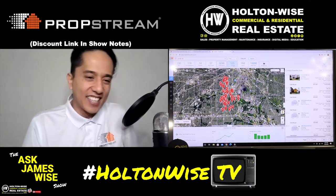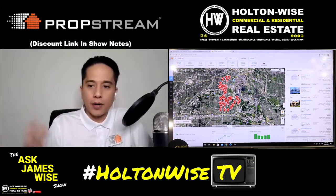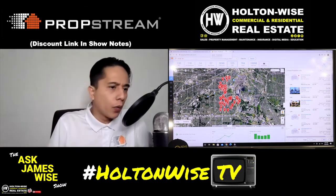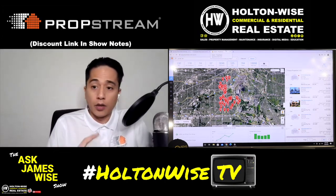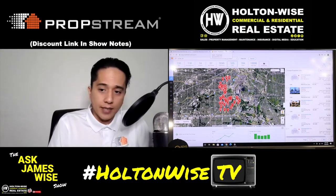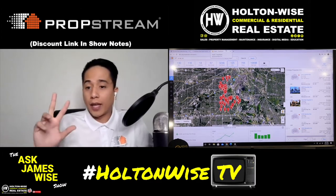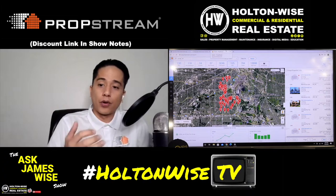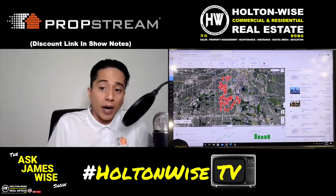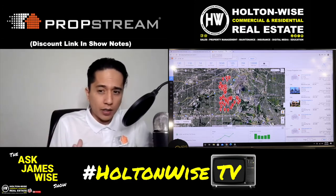Now let's talk about the 125 liens — specifically involuntary liens. Voluntary liens are your mortgages and equity lines of credit, things you volunteer for. Involuntary liens include things like unpaid federal taxes, state taxes, property taxes, HOA fees, utility bills, mechanical or contractor liens, unpaid child support, or being sued — what's called an abstract of judgment. That category covers all involuntary liens.